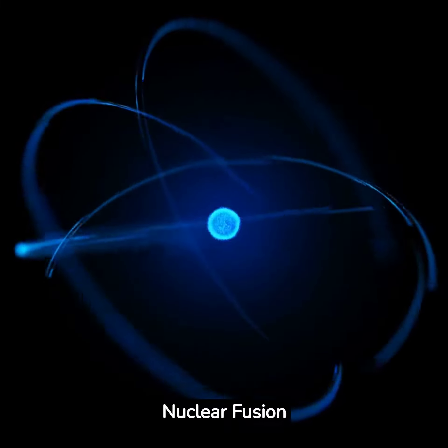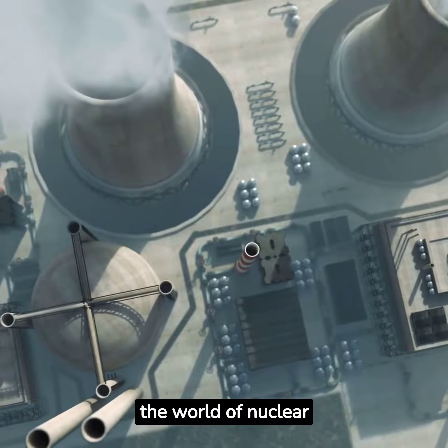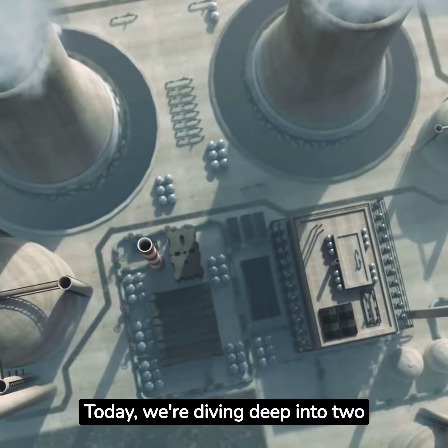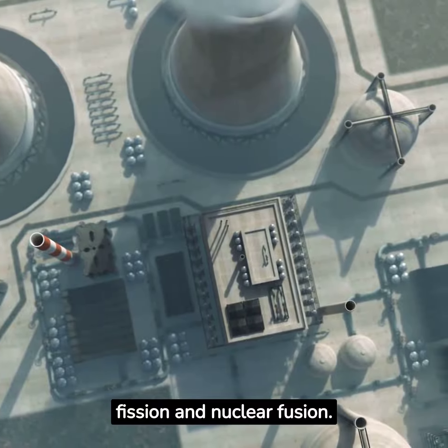Nuclear Fission vs. Nuclear Fusion. Welcome to a journey into the world of nuclear reactions. Today, we're diving deep into two of the most powerful phenomena in the universe: nuclear fission and nuclear fusion.